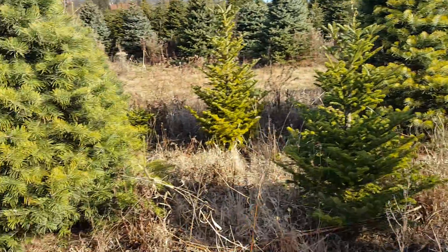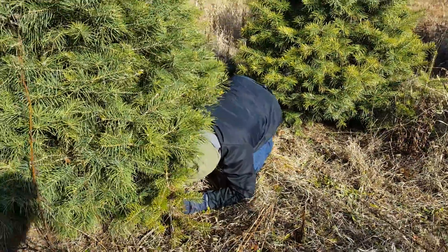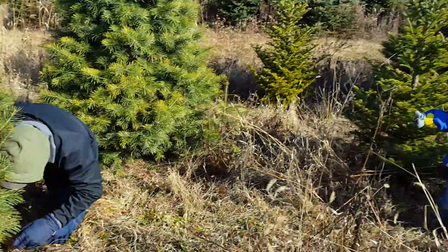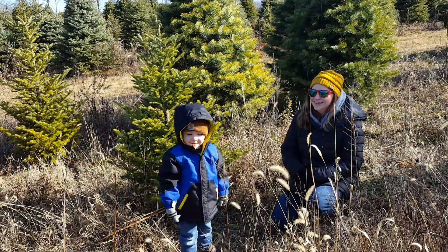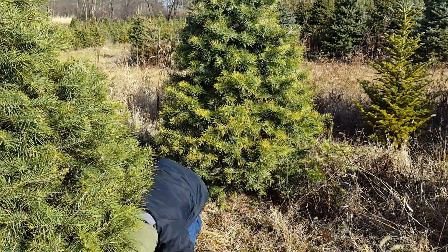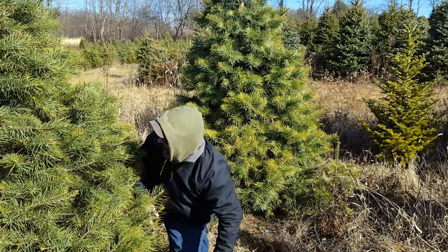Daddy's asking if you need any help. Are you giving a thumbs up? Show that to Daddy. Big mark. Alright little buddy, high five. You picked out a really nice Christmas tree. This is when you should bring your saw.